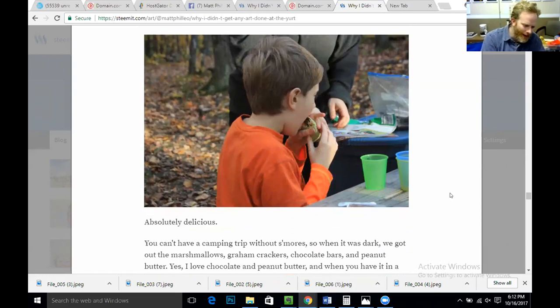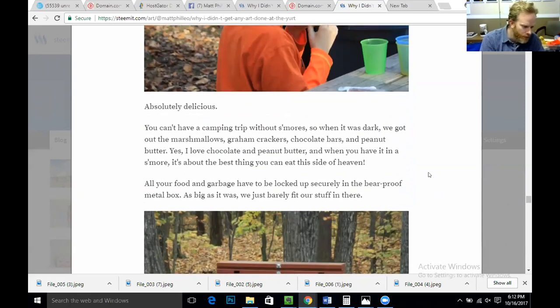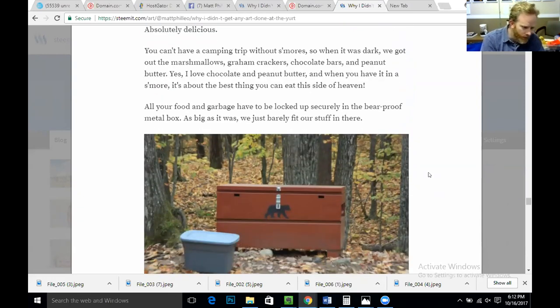You can't have a camping trip without s'mores. When it was dark, we got out the marshmallows, the graham crackers, the chocolate bars, and peanut butter. I love chocolate and peanut butter — when you have it in a s'more, it's about the best thing you can get this side of heaven. But all your food and garbage have to be locked up securely in the bear-proof metal box, and as big as it was, we just barely fit our stuff in there.